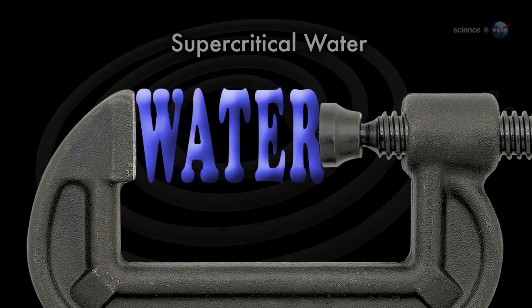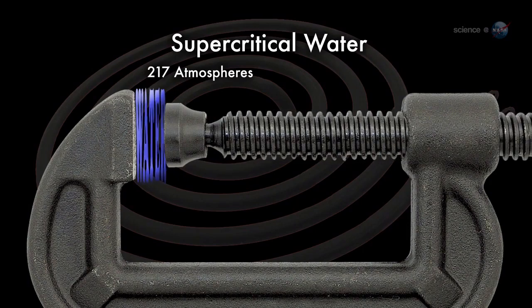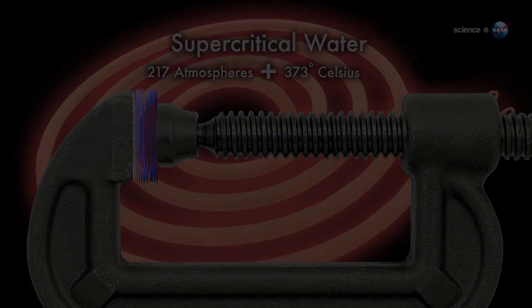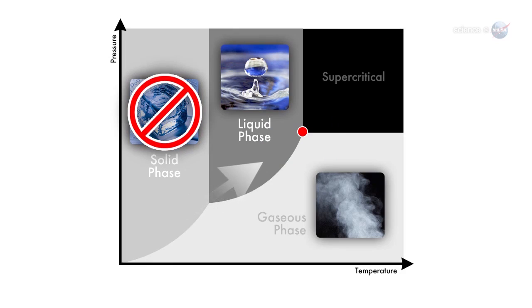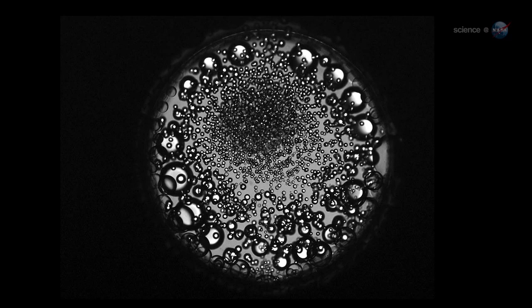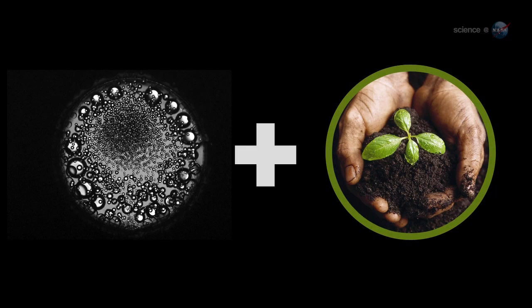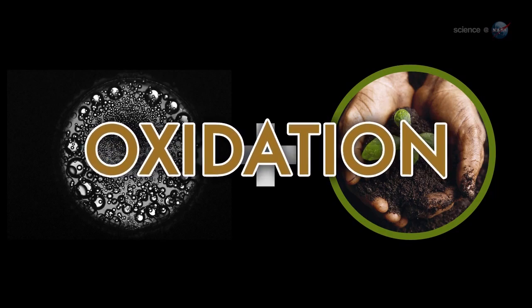And it has some interesting properties. Water becomes supercritical when it is compressed to a pressure of 217 atmospheres and heated above 703.4 degrees Fahrenheit. Above that so-called critical point, ordinary H2O transforms into something that is neither solid, liquid, nor gas. It's more of a liquid-like gas. When supercritical water is mixed with organic material, a chemical reaction takes place — oxidation, says Hicks. It's a form of burning without flames.